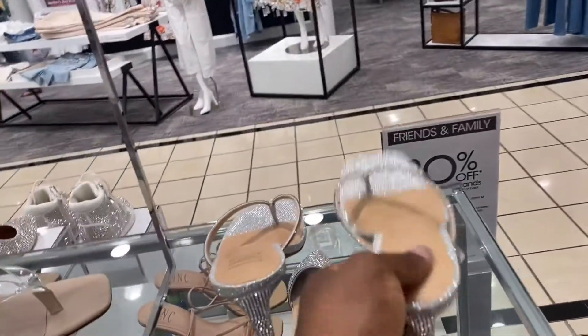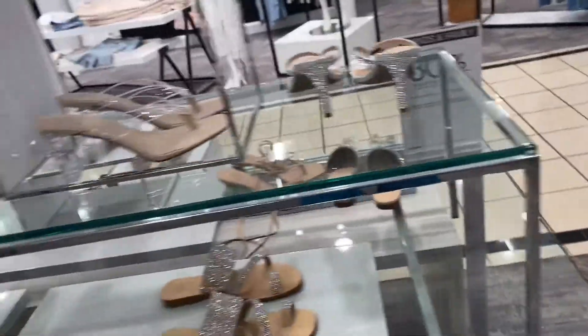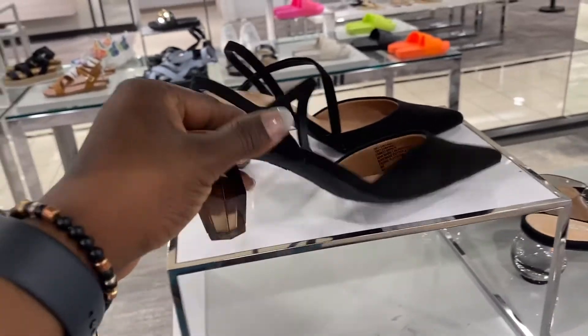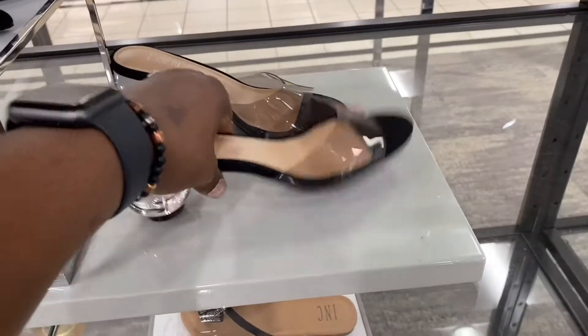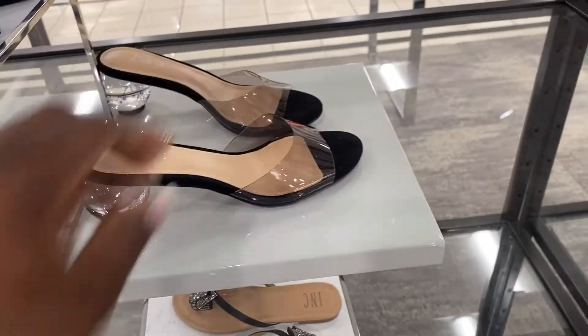And this is another one — $79.50, that's nice. I love this, $79.50. This is the other color and I think I showed this one on the other side. This is gorgeous, $69.50.